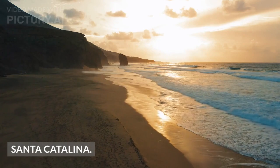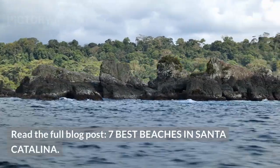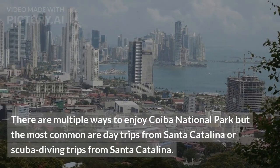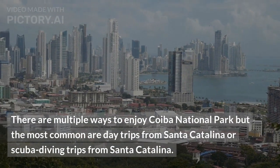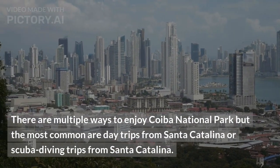Santa Catalina. There are multiple ways to enjoy Coiba National Park, but the most common are day trips from Santa Catalina or scuba diving trips from Santa Catalina.